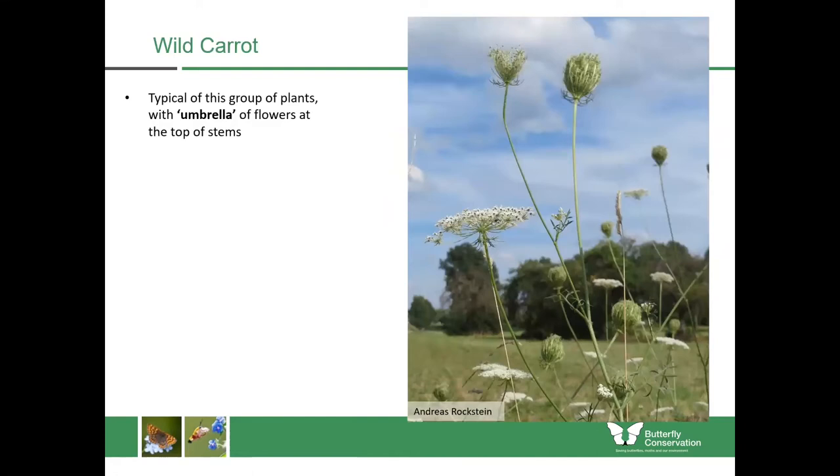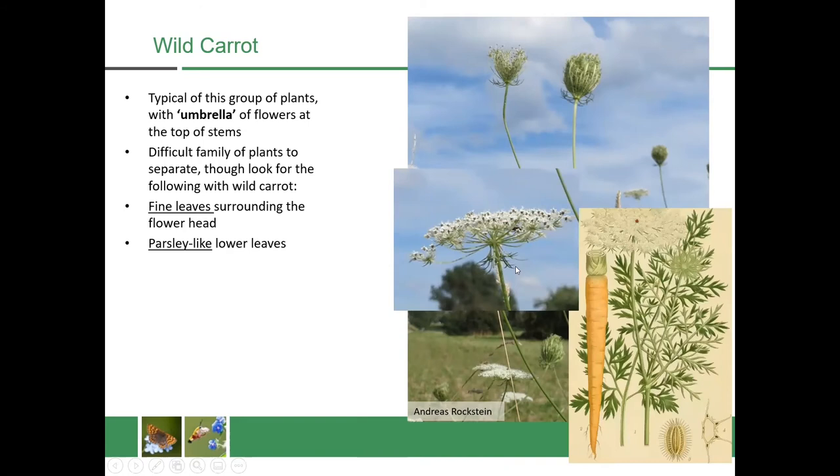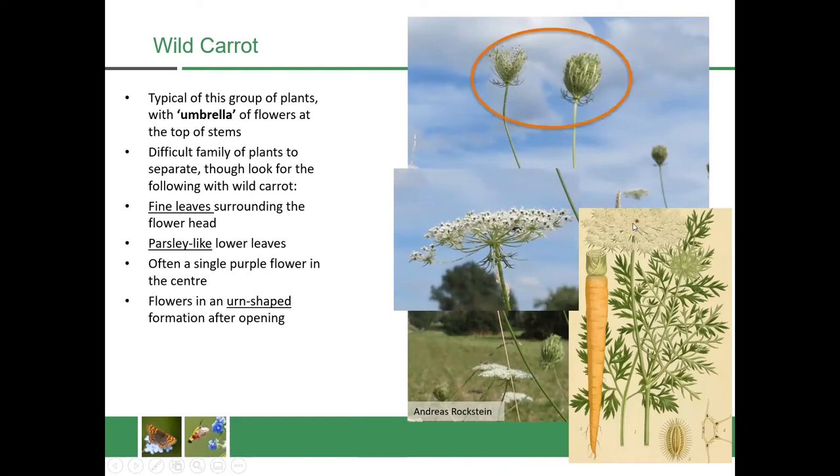Now onto the carrot family and we'll start with wild carrot. Wild carrot is typical of that group with an umbrella of flowers at the top of the stem, looking like an upturned umbrella. There are a few things to look for: fine leaves surrounding just underneath the flower head, parsley-like lower leaves, and often a single purple flower right in the centre of the flower head. When the flowers have finished blooming, it forms an urn shape at the top — that's another distinctive feature of wild carrot. It flowers from June to August and is a good source of nectar and pollen for insects.